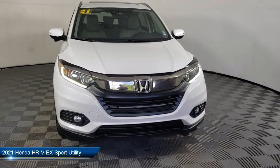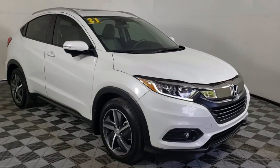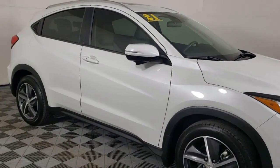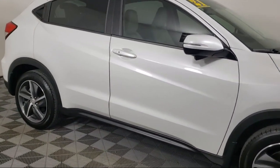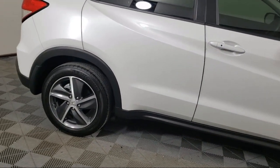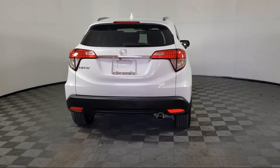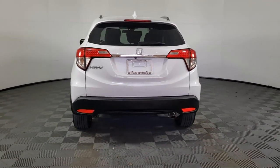It comes equipped with rear view camera, keyless entry, roof rack, heated front seats, Apple CarPlay and Android Auto, electronic stability control, rear spoiler, speed sensing steering, auto high beam headlamp control, alloy wheels, and has less than 25,000 miles on the odometer.